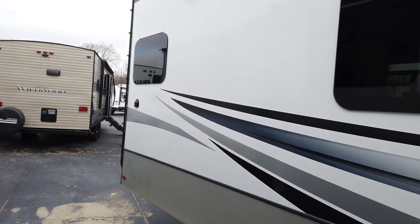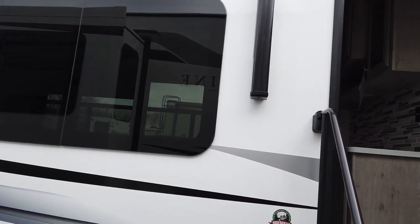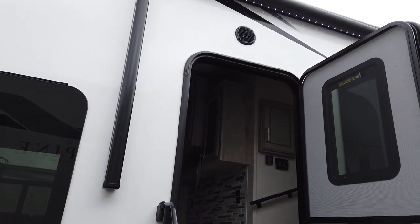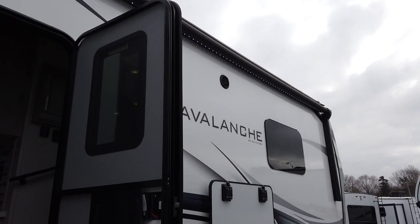Features frameless dark tinted windows, a power awning, and outside speakers.